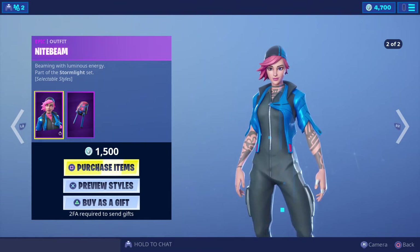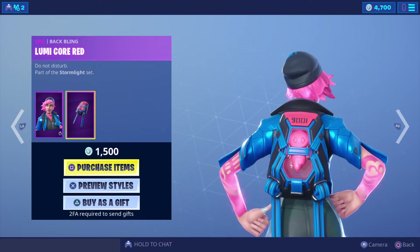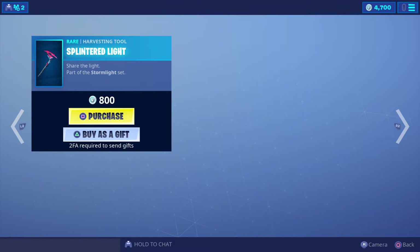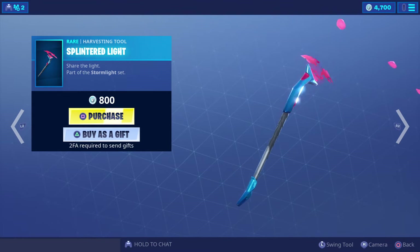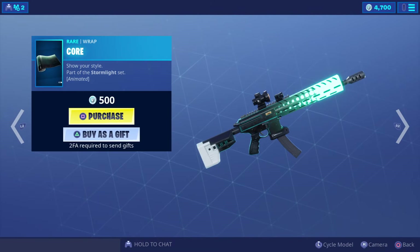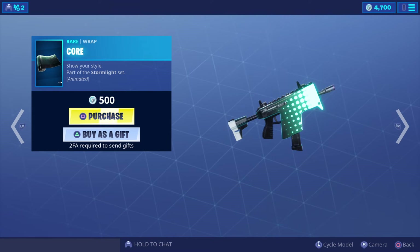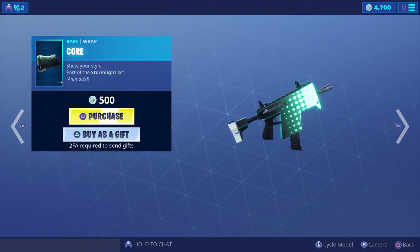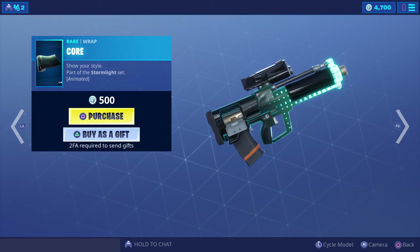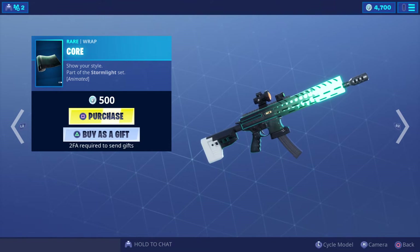We've got it with the eyes and normal. It's 1500 V-Bucks — remember, gifting is available. There is the back bling, and we've got this harvesting tool for 800 V-Bucks. Core is 500 V-Bucks. This is a pretty nice-looking wrap actually — 500 V-Bucks for that one.